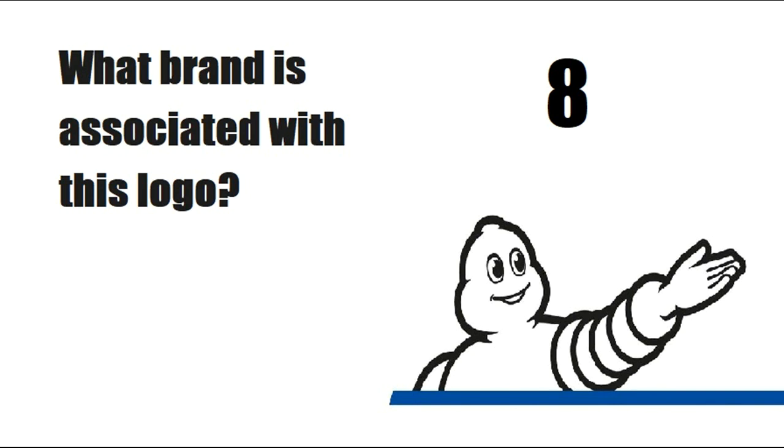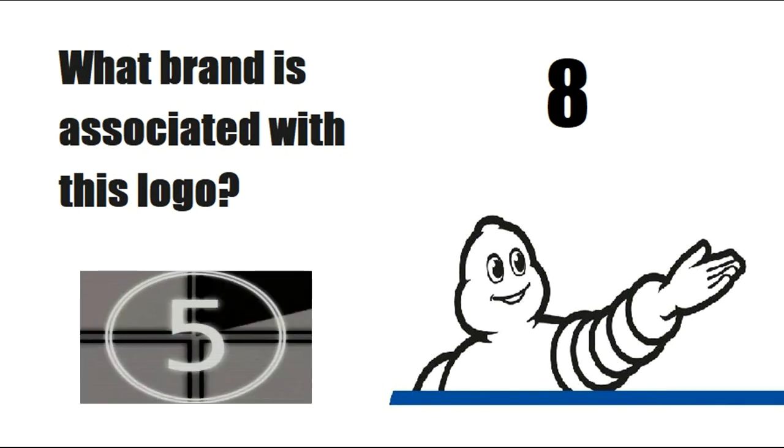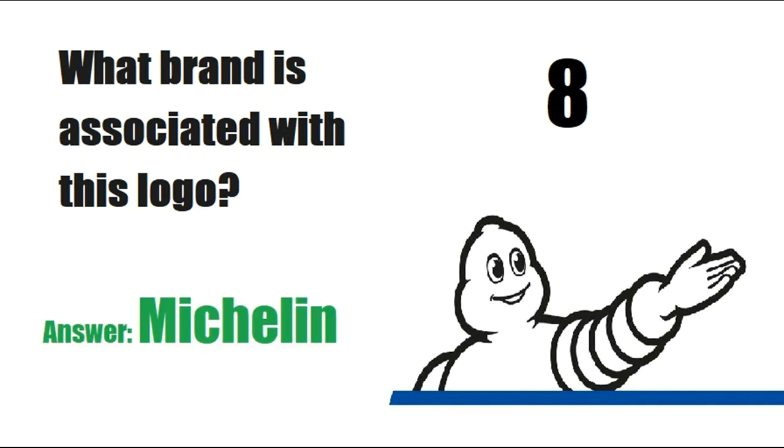What is the name of this chain of stores? Answer is Build-A-Bear Workshop. The next answer is Michelin.